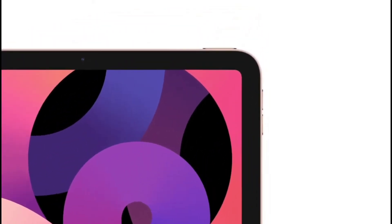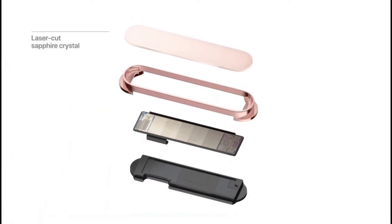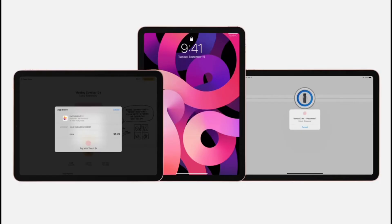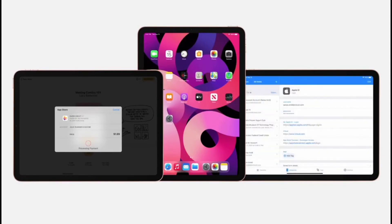Touch ID is integrated right into the top button. The technology under the button uses a sapphire crystal lens and next-generation custom sensor that more efficiently captures the details of a fingerprint. Using it is as simple as ever — just touch the top button to unlock your iPad, log in to apps, or use Apple Pay.